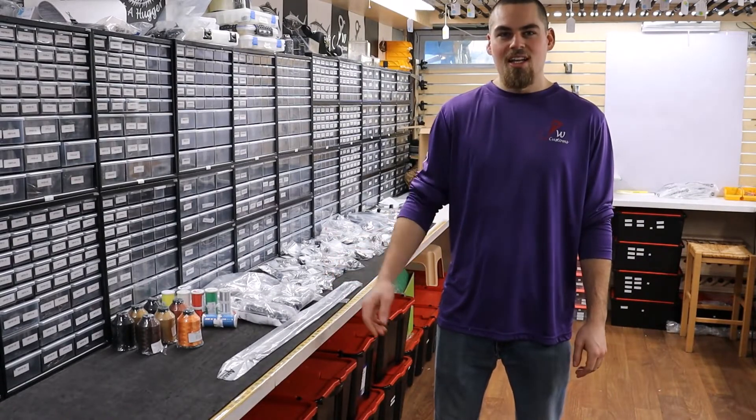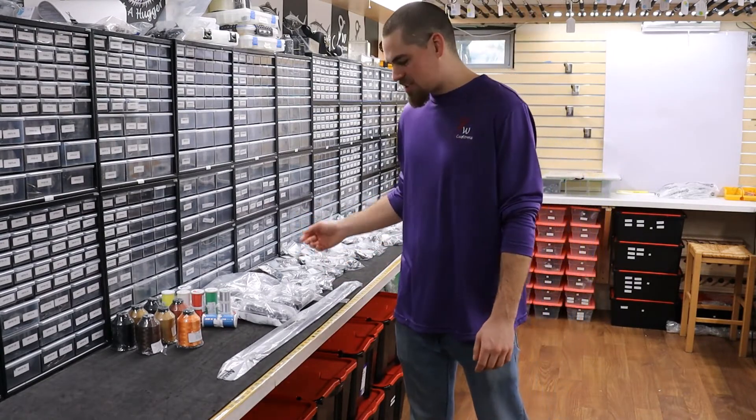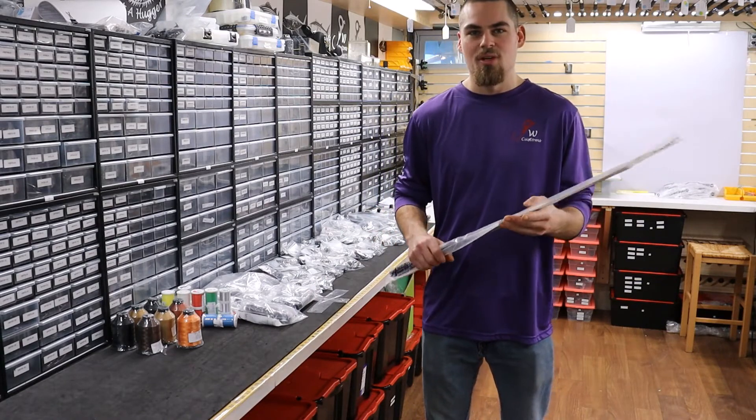Here it is. We got it all laid out. Plenty of thread back in stock, reel seats, winding checks, guides — got a travel blank in stock that was back order for a long time, so we're excited to build that.